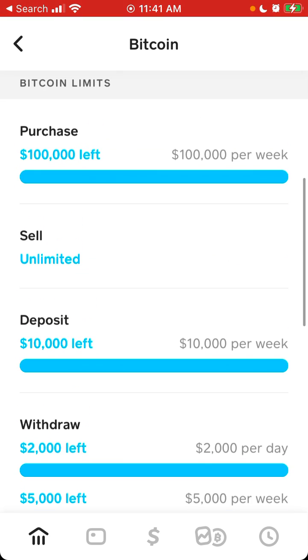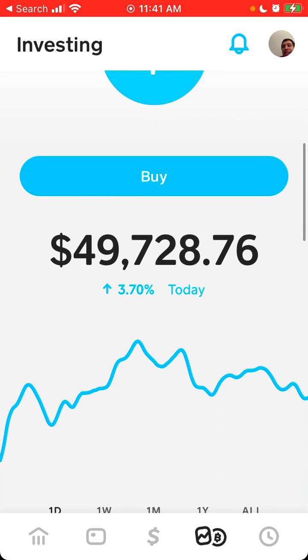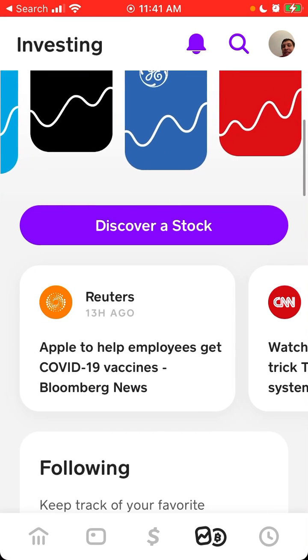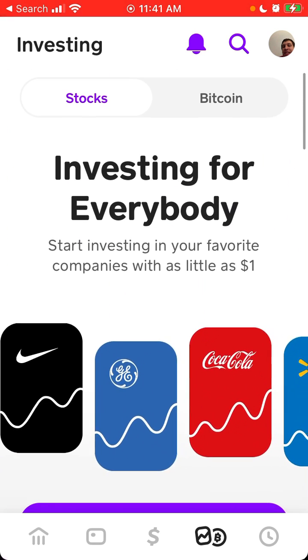Something like that. And then of course when you have Bitcoin in the app, you can just sell it or withdraw it from here.